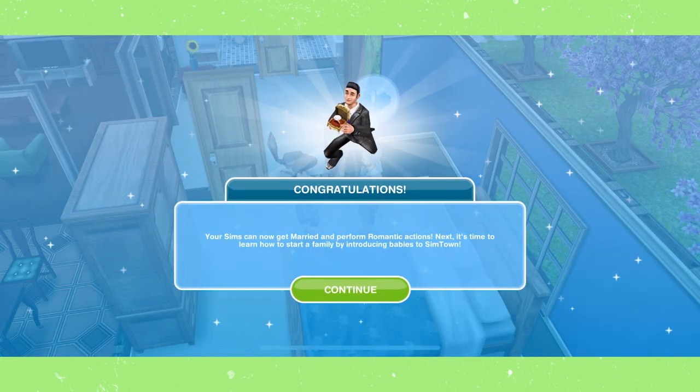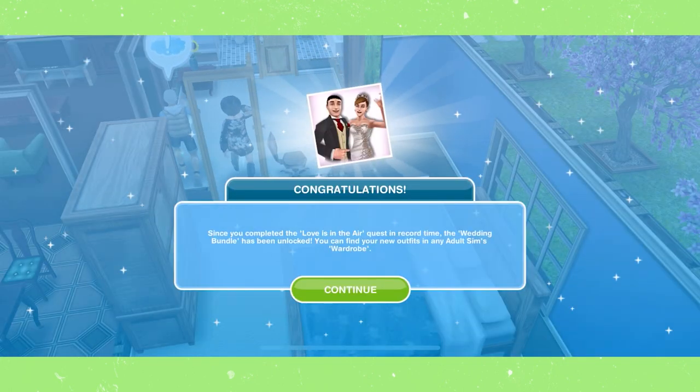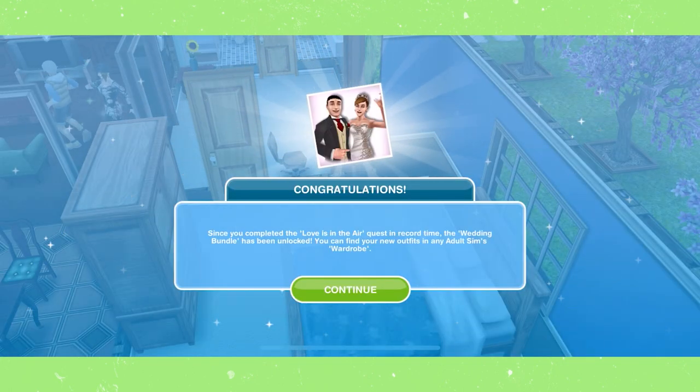Just like that, you have completed the Love is in the Air quest. You have now fully unlocked marriage and can marry and move in any two sims you want. If you finished the quest within the time limit, you should have gotten the wedding bundle — I will show you what that looks like in just a second.